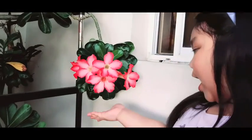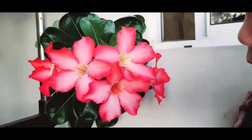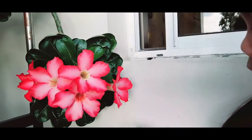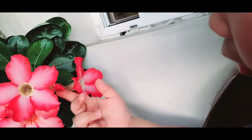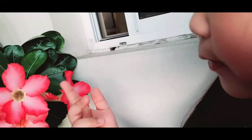So when I do nature study, my mama asks me to observe first. Let's observe our kalachuchi plants. I see the inside filling is yellow and there's more kalachuchi plants to blossom and bloom.